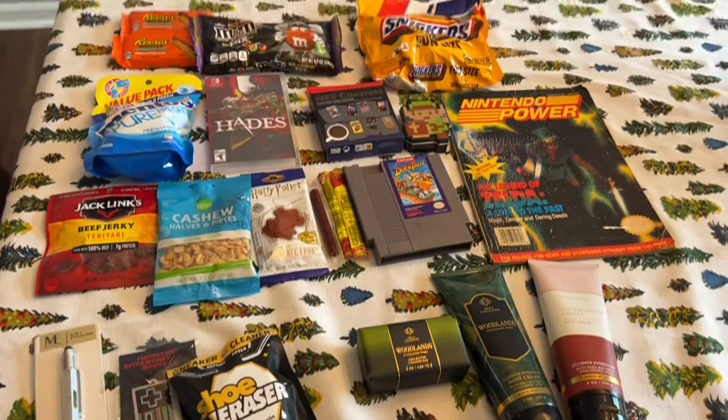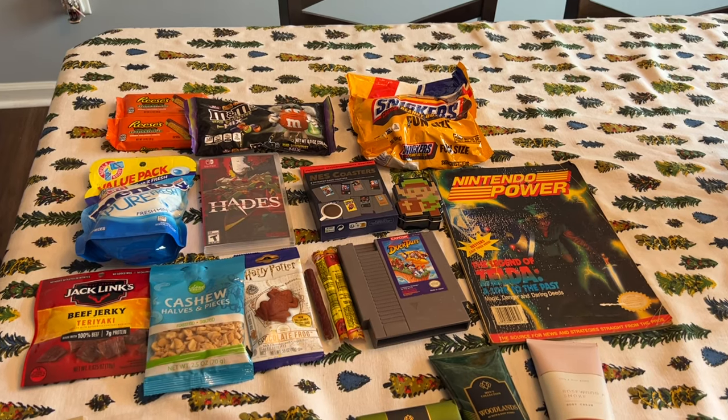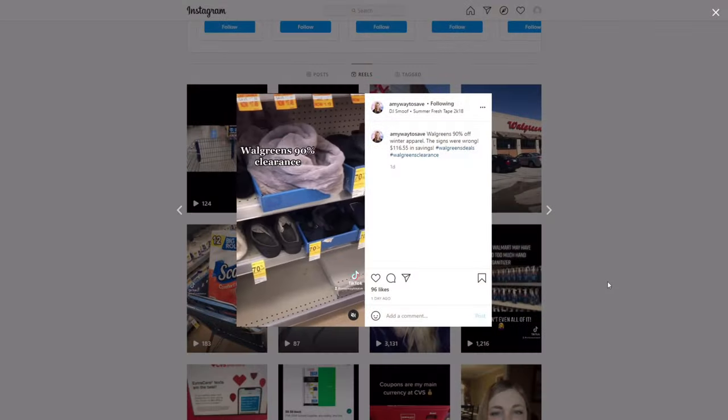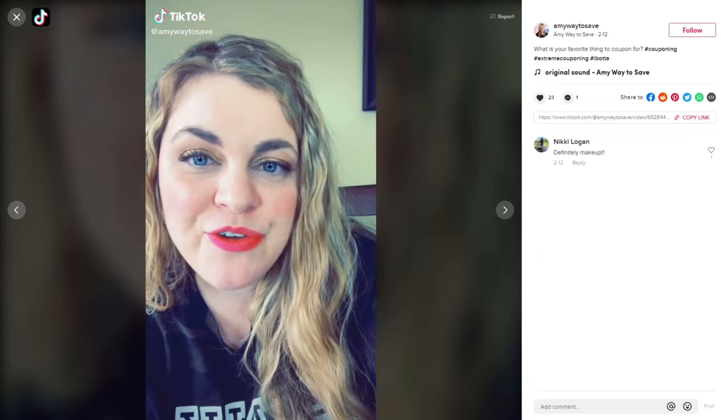So that's everything I'm putting in his stocking — I think he'll love all of it. Let me know what you're putting in your husband's stocking if you have a husband. I hope that you enjoyed this video, and if you did, don't forget to give it a thumbs up and subscribe to my channel if you haven't already. I'll have a playlist in my description box below with other videos I've made in past Christmases. Thank you so much for watching! Check out my Instagram and TikTok — they are both at Amywaytosave.